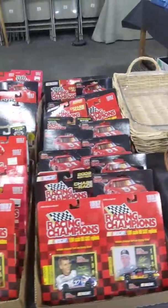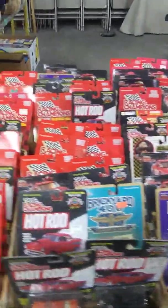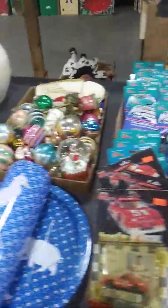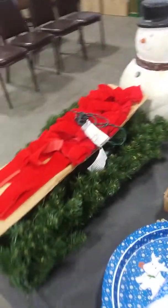We've got a lot of Hot Wheels cars, NASCAR, a lot of those just in time for Christmas. They make some great gifts. And we've got some decorations and everything there.